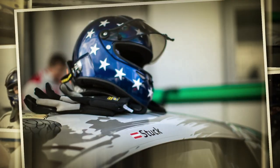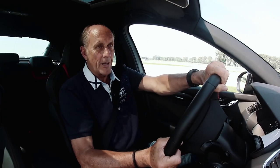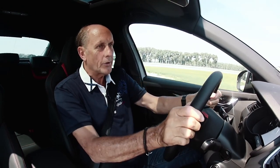Hello, my name is Hans-Joachim Stuck. I've been a race car driver for 43 years in my life. And today I have the pleasure to introduce the new Skoda Octavia RS230. Gentlemen, start your engines!